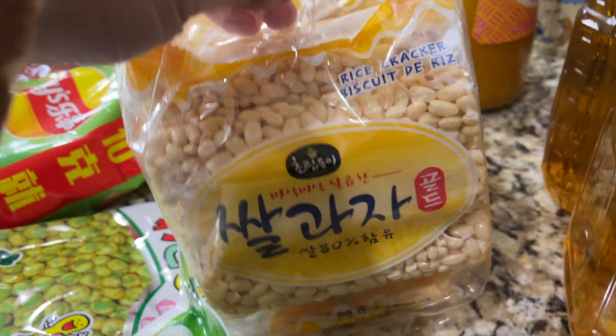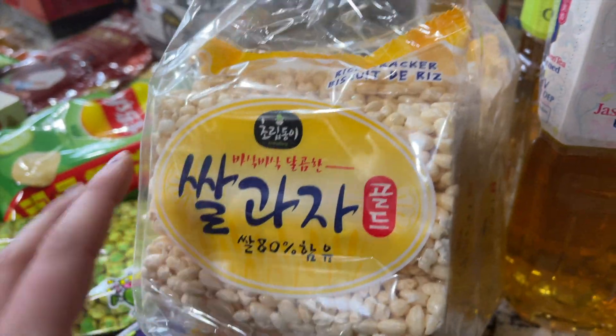And last but not least, we have rice crackers, which looks like a fun snack.